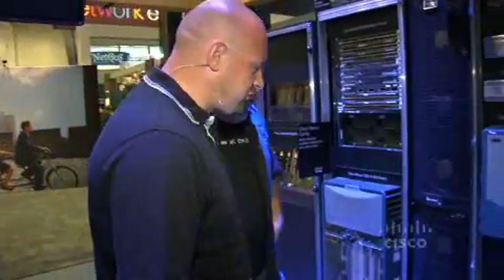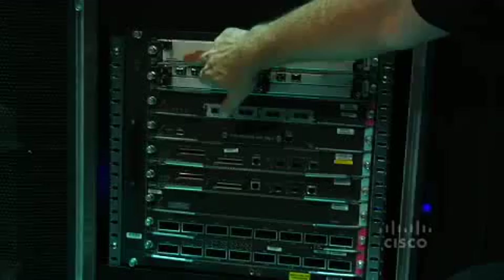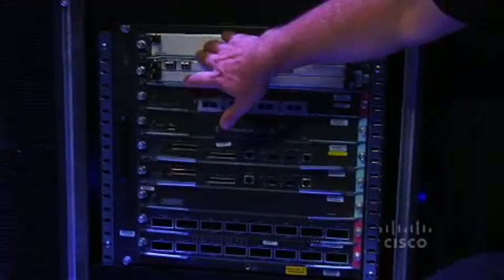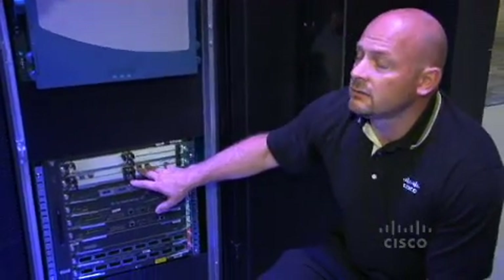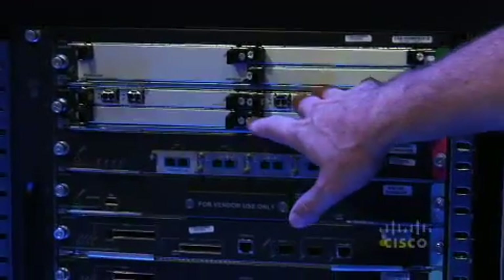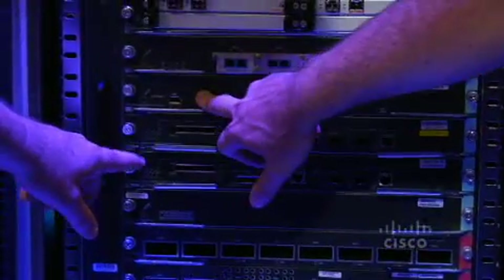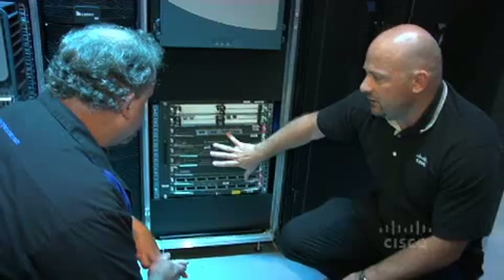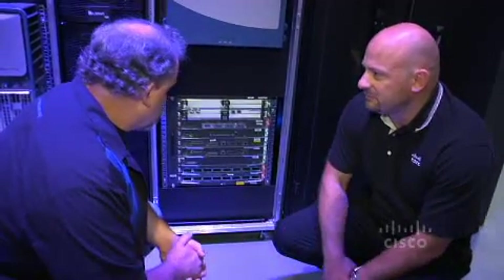There is a data center interconnect solution in here, right behind these gentlemen. What I've done is integrated all the components required for a DCI solution within this chassis. As you can see, there's a VPN services SPA that gives you encryption capabilities up to 10-gig rates, so you can have fully encrypted data between data centers. We have SPAs for Gigabit Ethernet connectivity, we do 10 gig, and then we have our application layer services — the application control engine, a firewall services module, and 8-gig connectivity that can connect directly out to the WAN or through the Nexus 7010 for 10-gig connectivity. It's a fully integrated system.